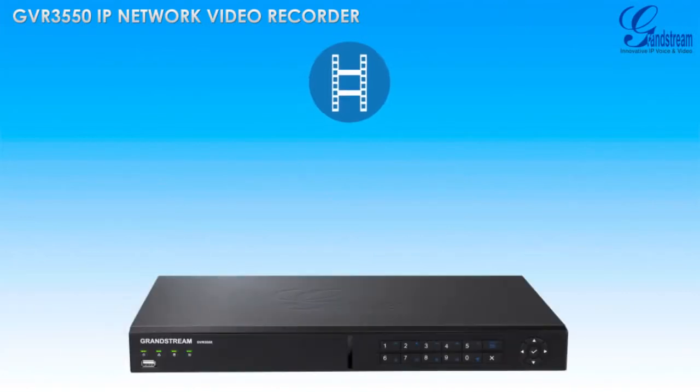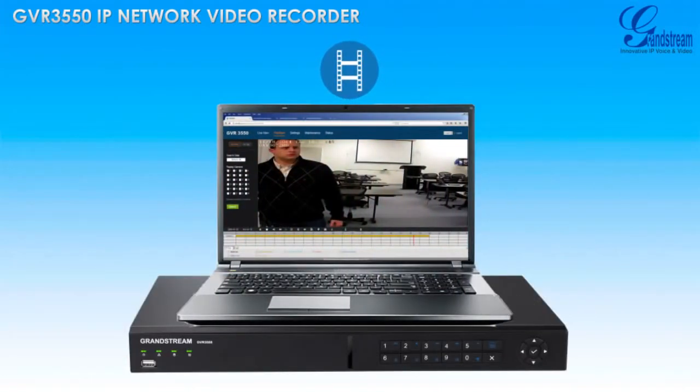Recordings can be easily accessed remotely from the GVR3550's web user interface, and they can be sent to any HTTP or FTP server and accessed there.